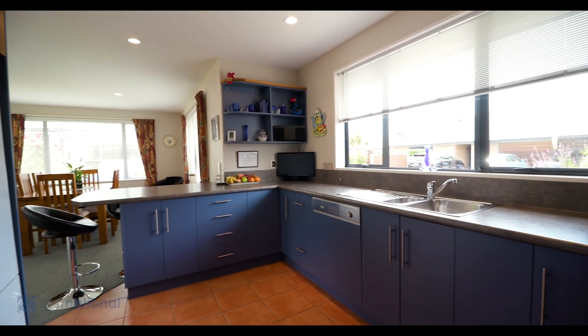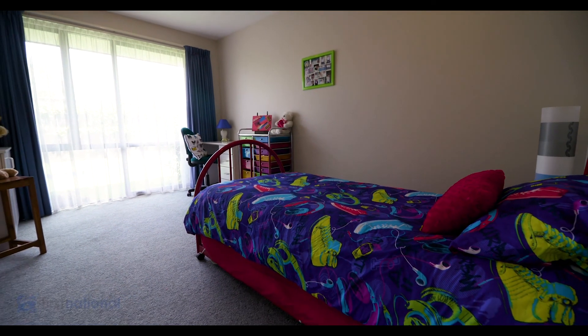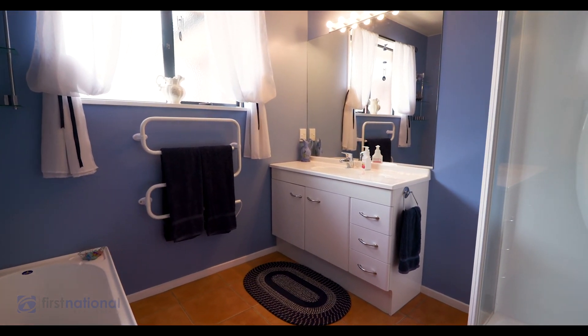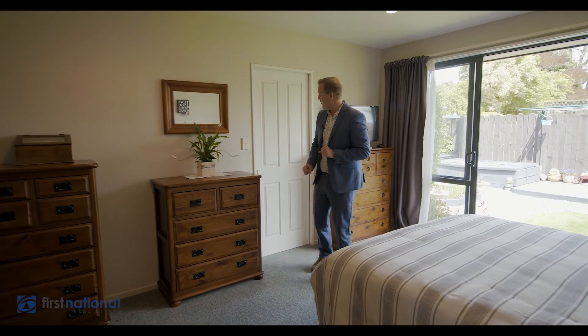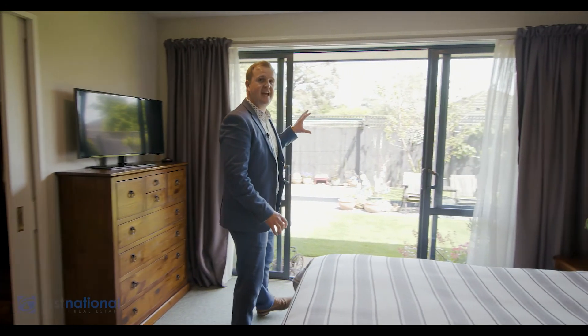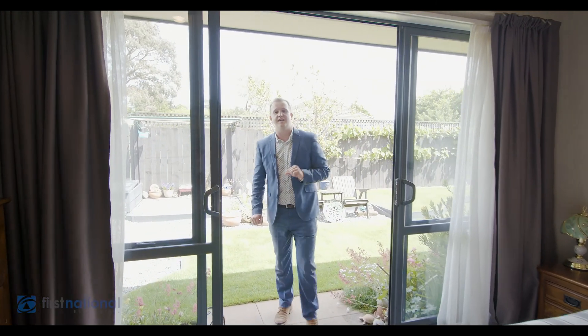Heading down the hallway you find three bedrooms, all offering wardrobes and a great amount of space. The main bathroom caters to the family well with a shower and bath. The master bedroom carries on the theme of a great home with a walk-in wardrobe and ensuite. You then have access out to a lovely courtyard where you can sit back with a good book and some peace and quiet.